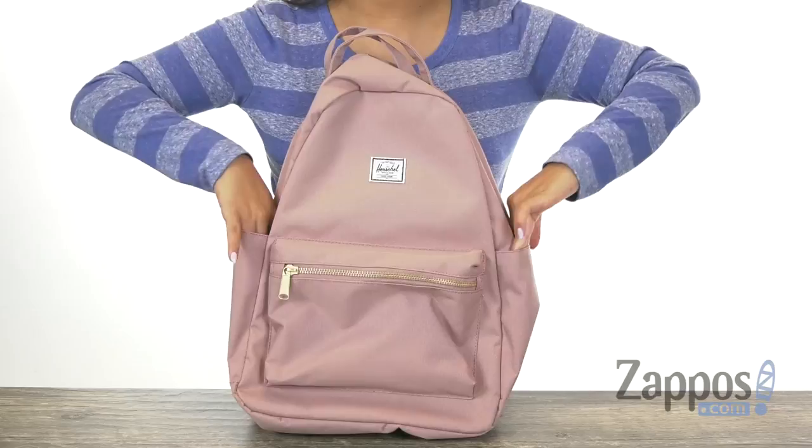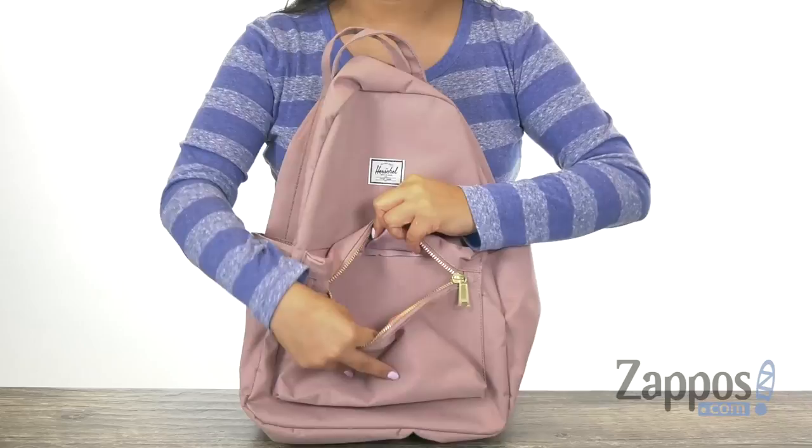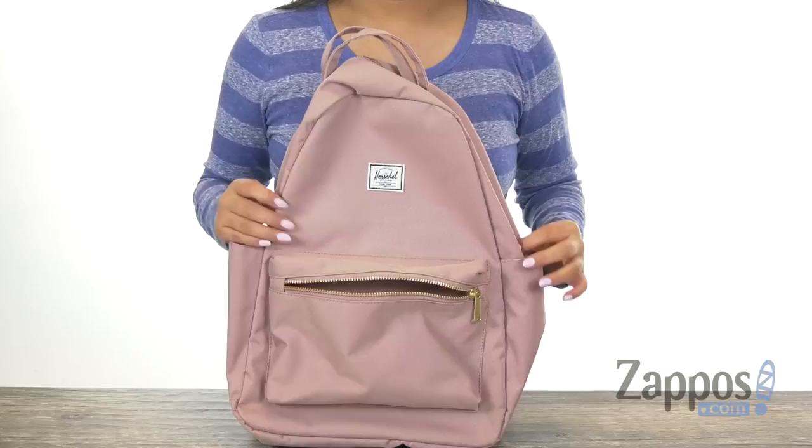It does offer two side slip pockets to hold your beverages. There are two top carrying handles with two adjustable shoulder straps. Here in the front it does feature a small zip compartment that is great for smaller items like your phone, lip balm, or sunglasses.